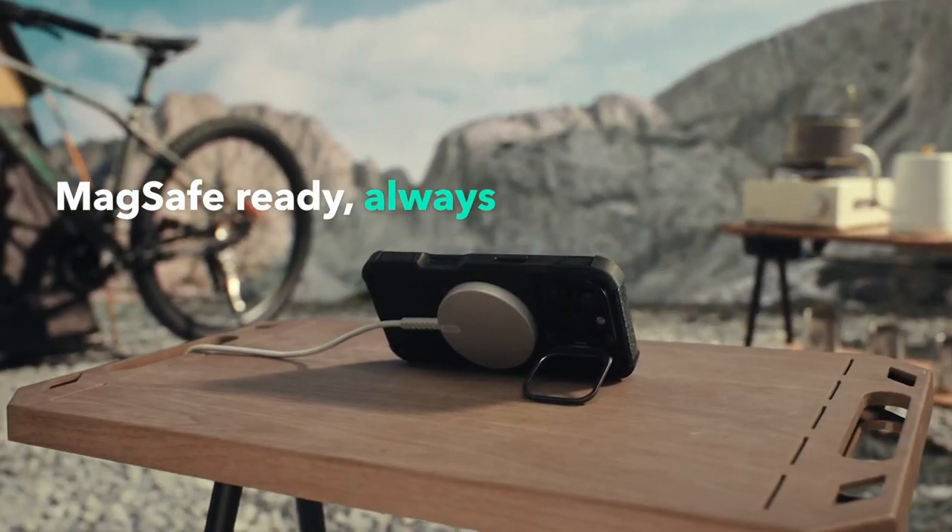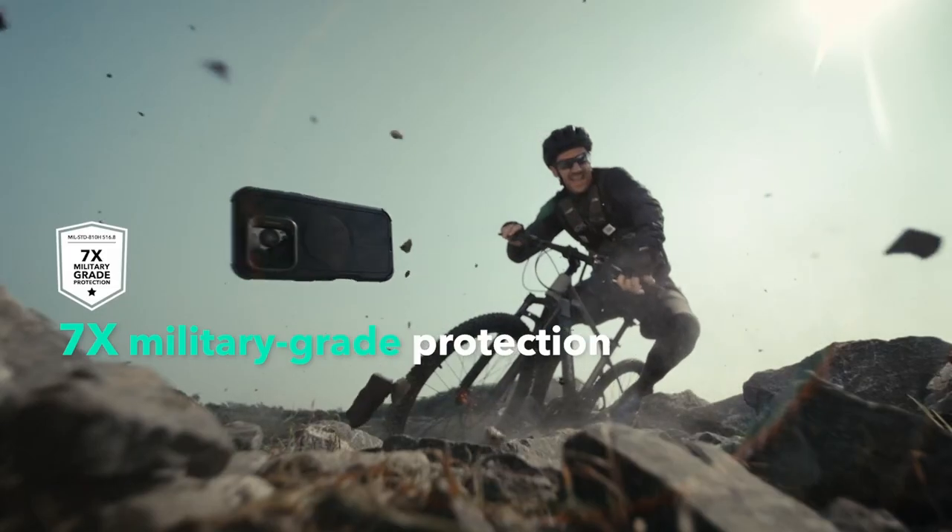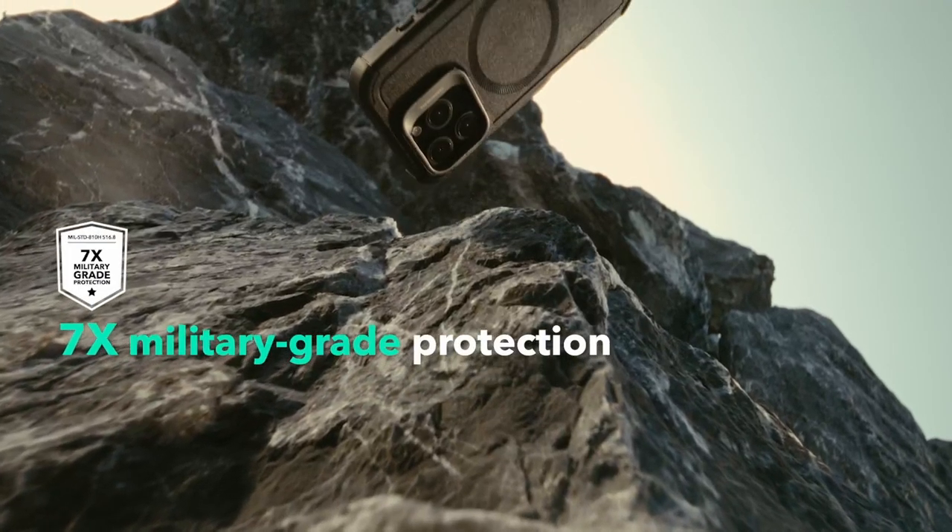So guys, this was the video about the best iPhone 16 Pro Max tough cases. All the links are given in the description — do check them out. Thank you.